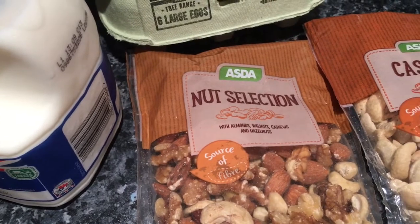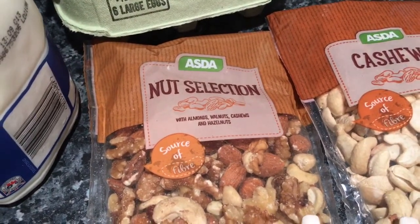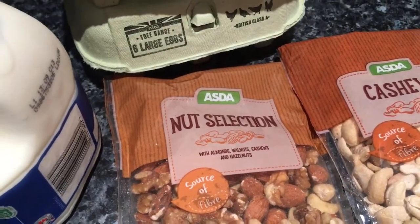I got a bigger bag of cashews for £1.80 and a bag of mixed nut selection, which I'm going to put in my homemade cereal. I also got two bottles of tonic water, which ended up left in the car again because I always tend to do that.